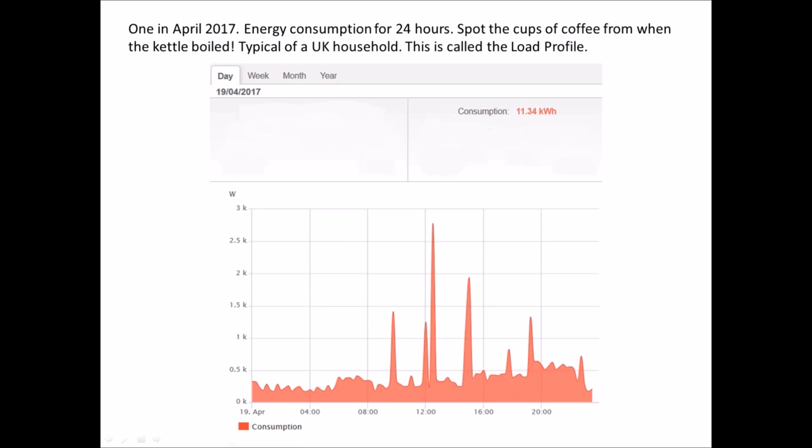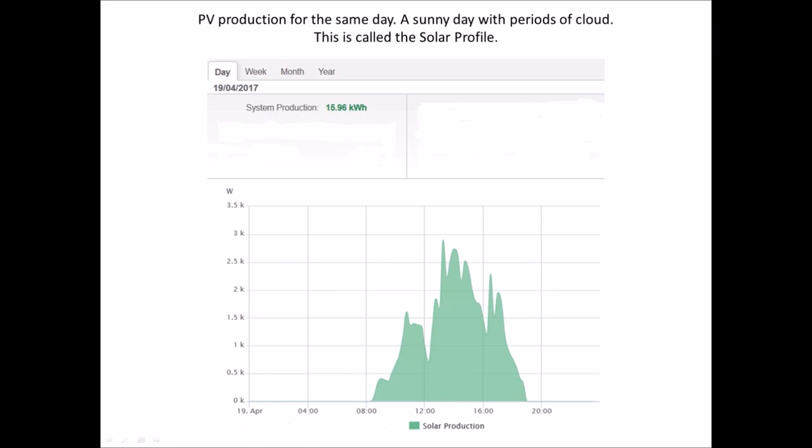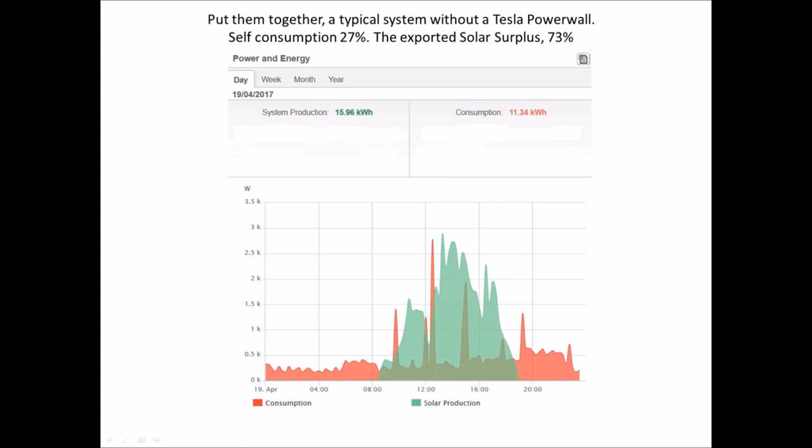Here is a day in April 2017. This graph shows the energy consumption in the property over a 24-hour period. You can spot the cups of coffee by each of those spikes — that's every time the kettle boiled. This is pretty typical for a UK household, with a bump when we got up and then the normal evening peak. This is called a load profile. That day we used 11.34 kilowatt hours, while the PV system generated nearly 16 kilowatt hours.